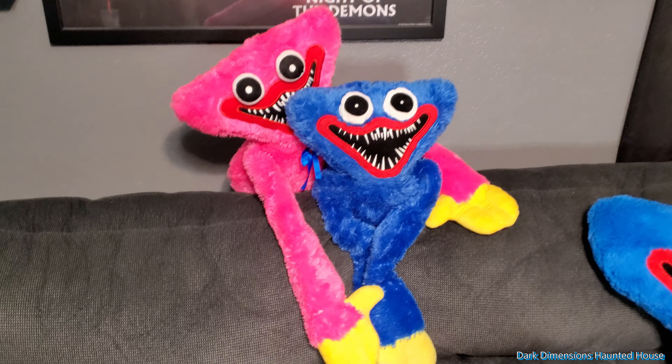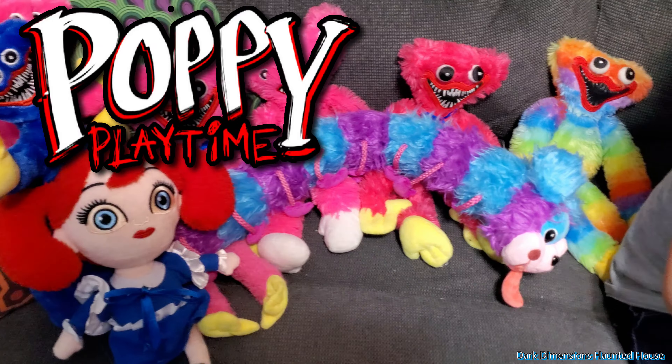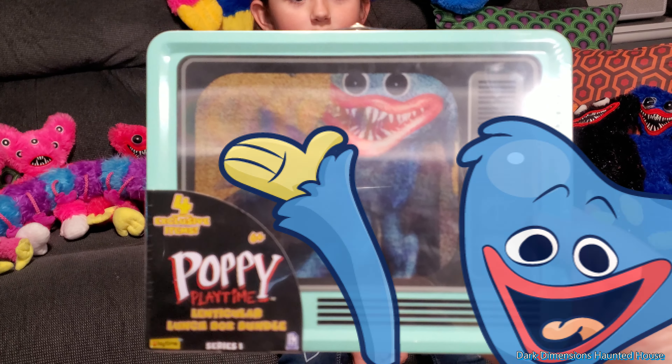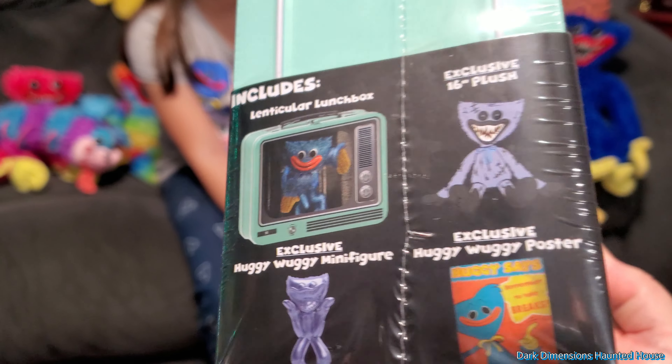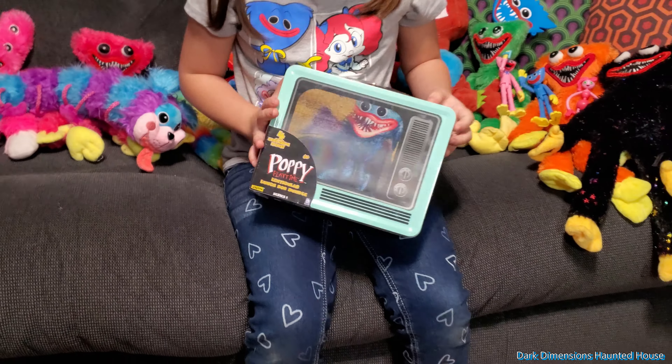Hello everyone, this is Dark Dimensions Haunted House and today's video is on Poppy's Playtime with Huggy Wuggy. We have this lunchbox right here — Poppy's Playtime. It comes with four exclusive items. We're gonna open this up and check it out and see what it has. It sells for $29.99.